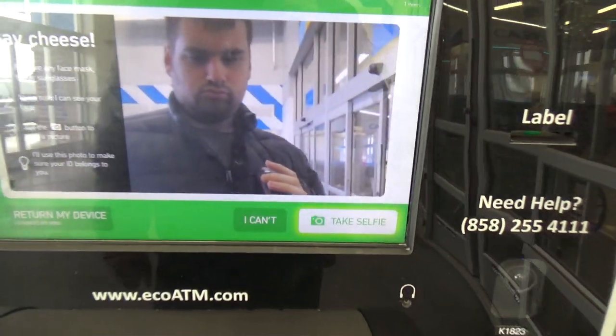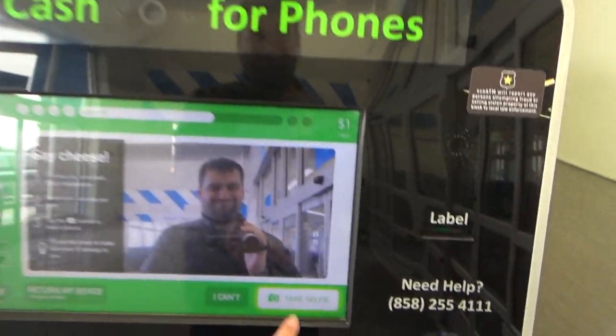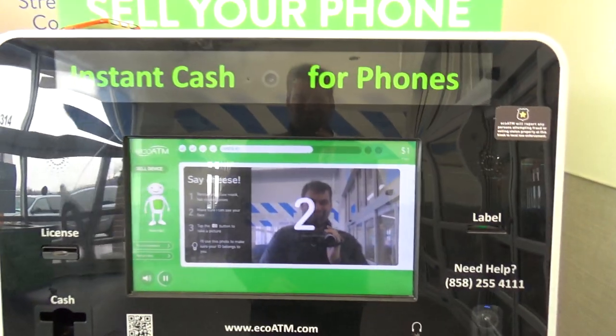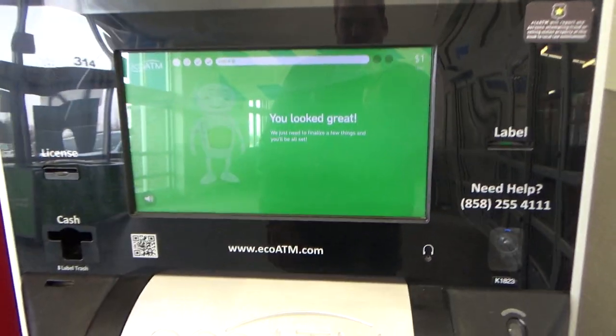To finish your identity check, I need you to take a quick photo so I can make sure your ID belongs to you. Please remove any face masks, hat, or sunglasses. Looking good.